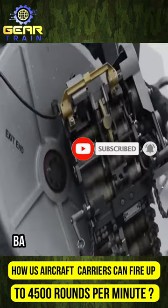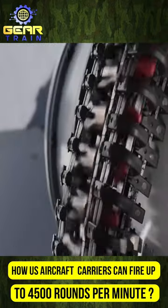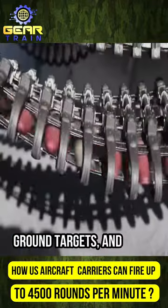The gun uses a unique rotating barrel system and electronic control for rapid firing. Ammunition versatility allows it to target aircraft, ground targets, and ships.